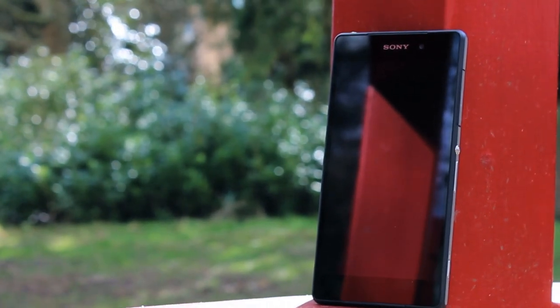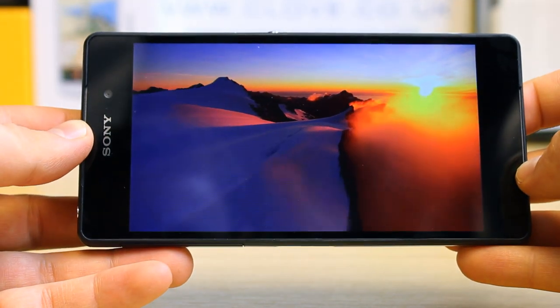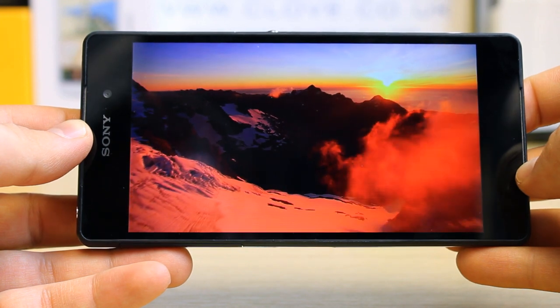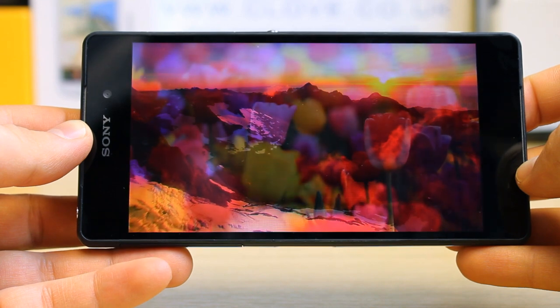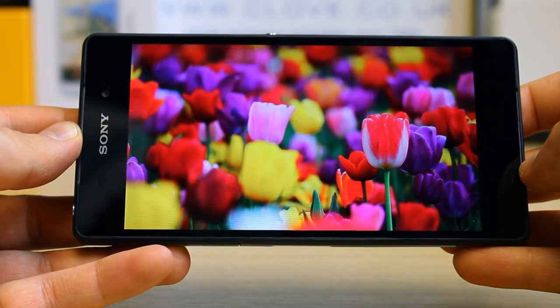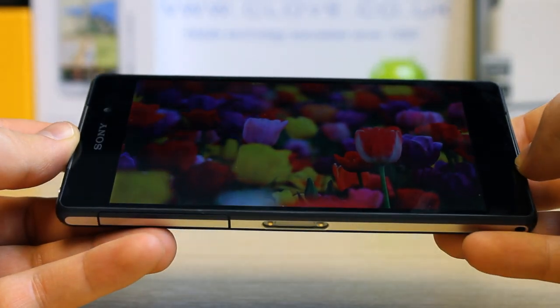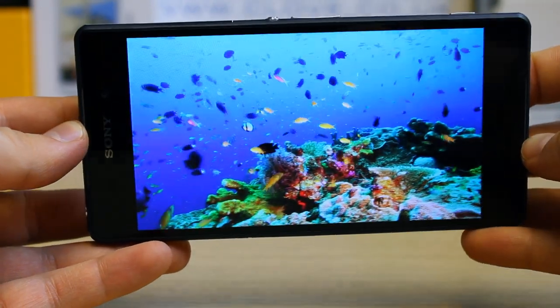What it does offer is a Full HD 5.2-inch IPS display with a resolution of 1920x1080 and 423 ppi. Combined with improved viewing angles over the Z1, Triluminous and X-Reality technology, the result is colours that appear vivid and rich, giving you one of the best mobile viewing experiences. At 5.2 inches it might be a bit big for some, but if you want the big screen experience on the move, this is the sacrifice that has to be made.